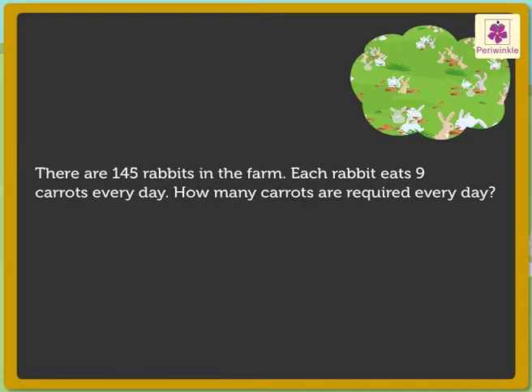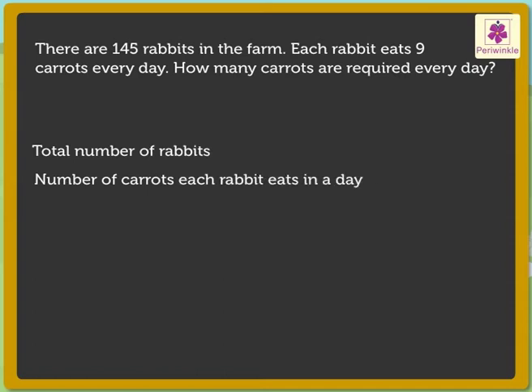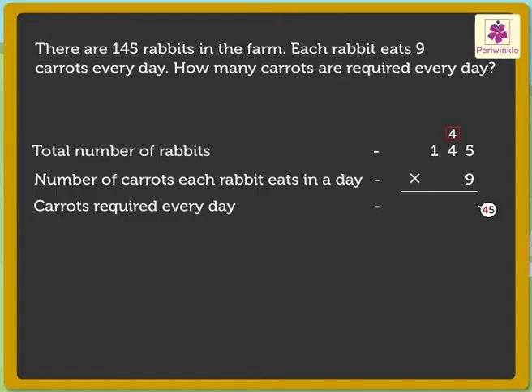Now, let us see what we have to find out. How many carrots are required every day? Here, we have to multiply 145 and 9 to find out the number of carrots required every day. Begin with multiplying the 1's — 5 1's into 9 is equal to 45 1's. Regroup the 45 1's as 4 10's and 5 1's.